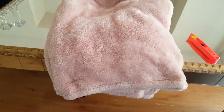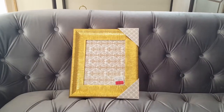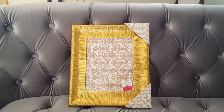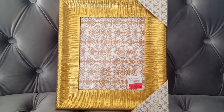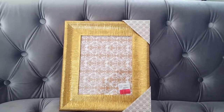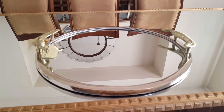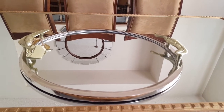Sorry about that — back to the haul. I also picked up this picture frame; I'm not sure if I'll use it as a picture frame or as a tray by adding some handles, but it was only $5 and the gold color is so vibrant. Also from HomeSense I picked up this mirror tray — regular price I think $50 and I got it on clearance for $18.99.